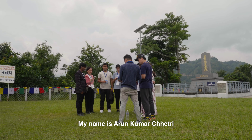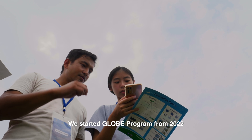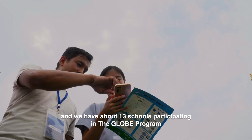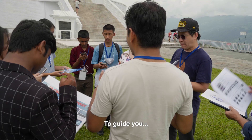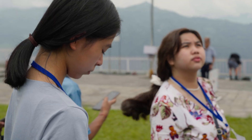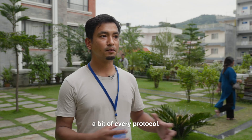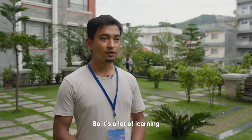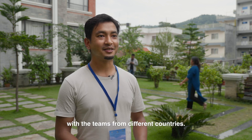My name is Arun Kumar Chattery, and I'm a GLOBE teacher from Bhutan. We started the GLOBE program from 2022, and we have about 13 schools participating in the GLOBE program in Bhutan. In this particular expedition, we are getting to learn a bit from every protocol. It's a lot of learning, and very exciting here with the team from different countries.